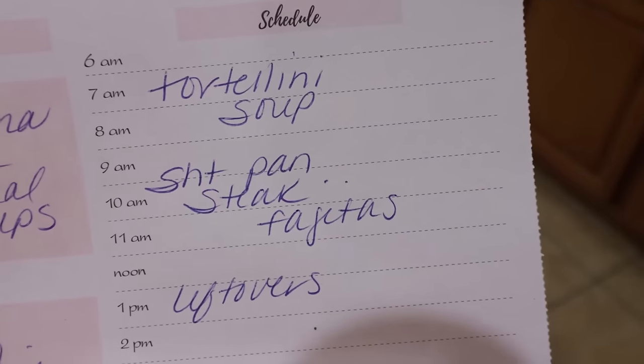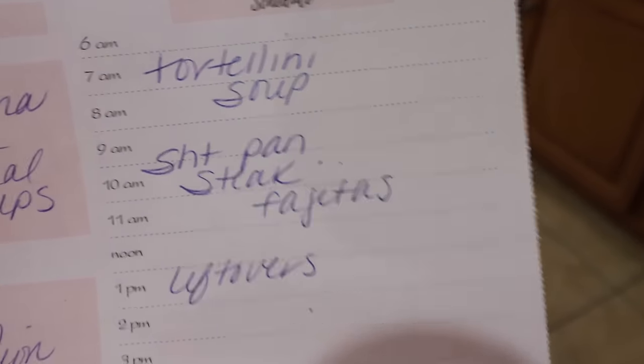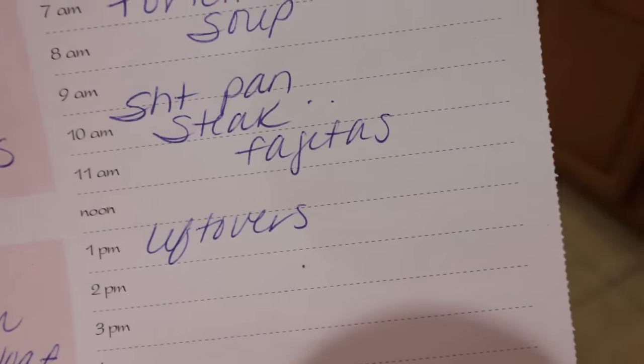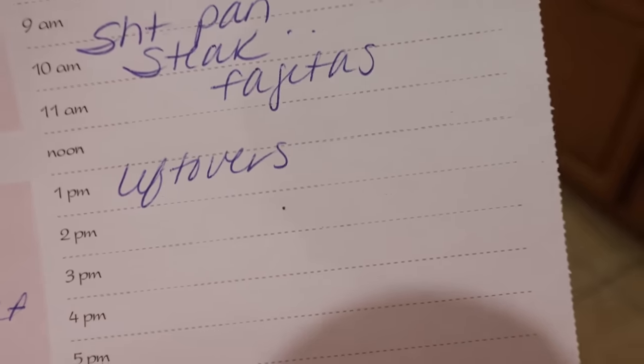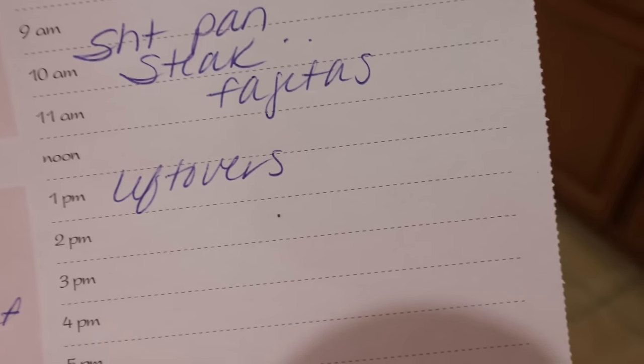Here's what is on my menu for the week. I didn't end up making that tortellini soup last week, so I'm making that this week, as well as sheet pan steak fajitas — you'll see that recipe in Wednesday's What I Eat in a Day. And then we'll have a leftover night; we still have some Irish stew from last week's video to finish up.